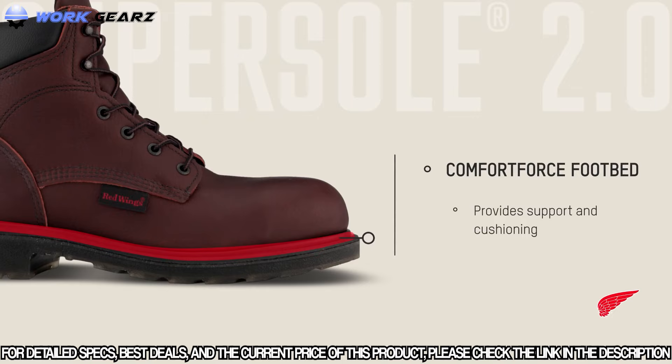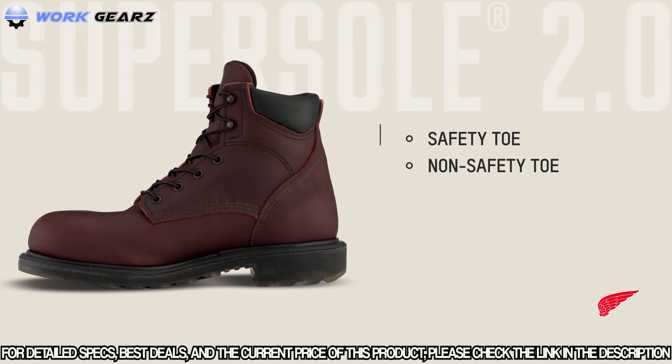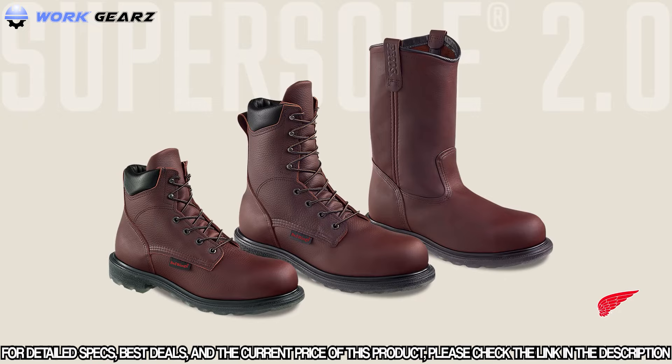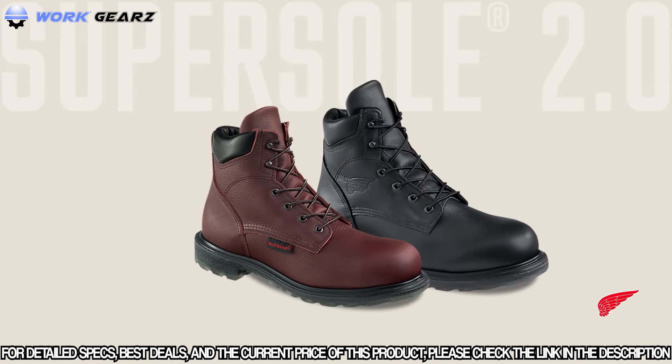Super Sole 2.0 boots are available with a wide variety of safety and comfort features, including safety and non-safety toes, electrical hazard protection, puncture resistance, insulation, and waterproofing. They're available in three heights — six inch, eight inch, and pull-ons — and in sizes 7 to 15 and widths A to H, built to fit the most challenging foot sizes and shapes. Super Sole 2.0 from Red Wing Shoes: purpose-built for tough industrial environments.